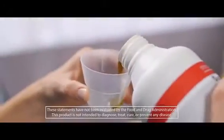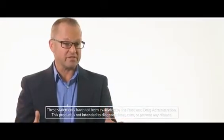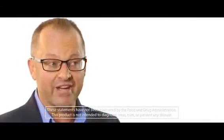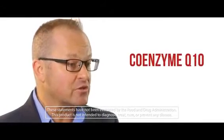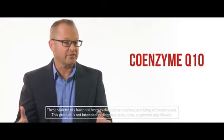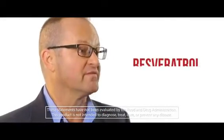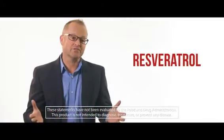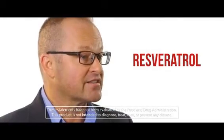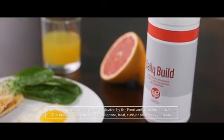With the Daily Build formulation, we have more antioxidants. We have coenzyme Q10, which is very beneficial for cellular health and protecting heart health. We also have resveratrol, and studies have shown that resveratrol as an antioxidant protects the cell structures of the heart.